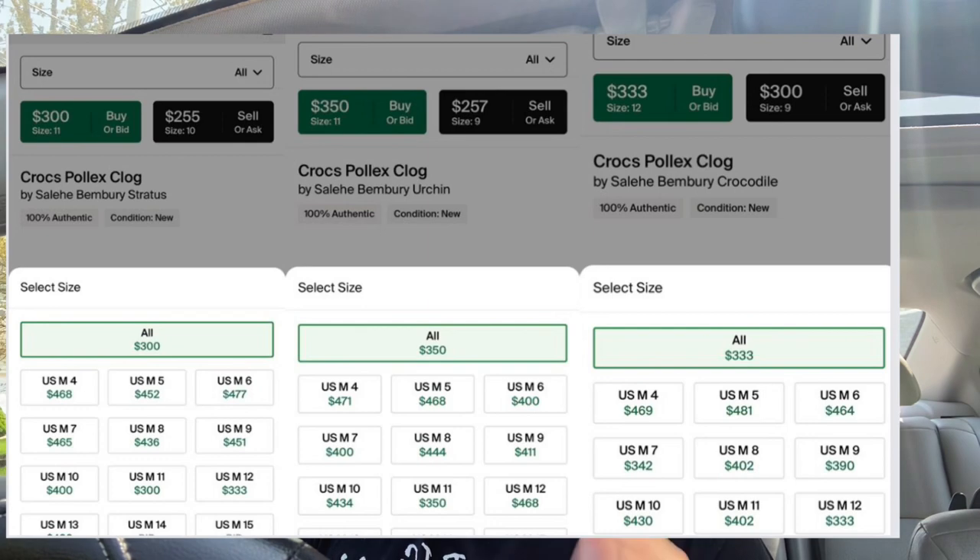The draw for the Urchin and Crocodile colorways ends the 25th at 12 p.m. Eastern Standard Time — so another whole day for those two. It's not going to be first come first serve, it will be a draw, so you have nothing to worry about when going after the shoes. When it comes to bots, it's just pretty much randomized, so just hope for the best.